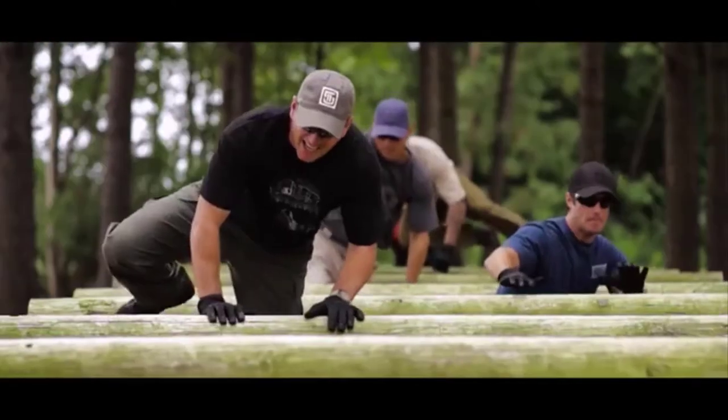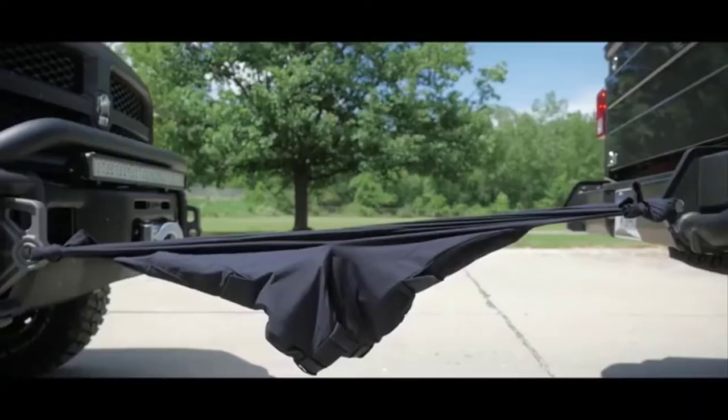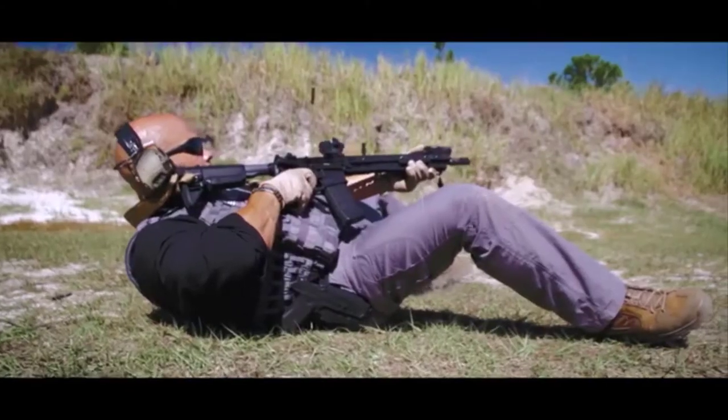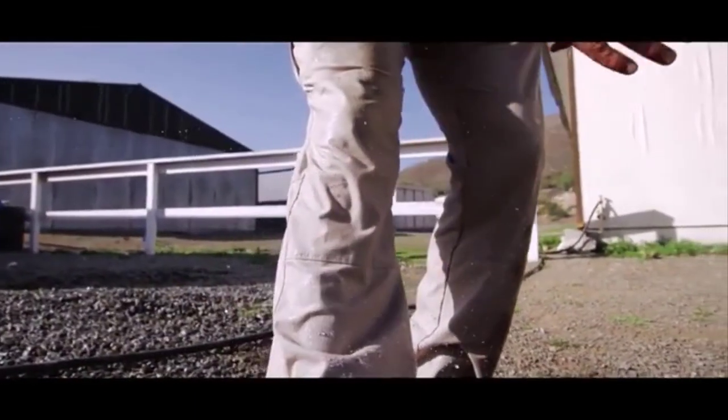Made from 5.11's patented two-way mechanical stretch fabric with a fully gusseted crotch, self-adjusting tunnel waistband, and articulated knees, 5.11 Strike Pants offer the range of motion to perform at your highest level. A Teflon finish also means they'll repel stains and maintain a clean, professional look.